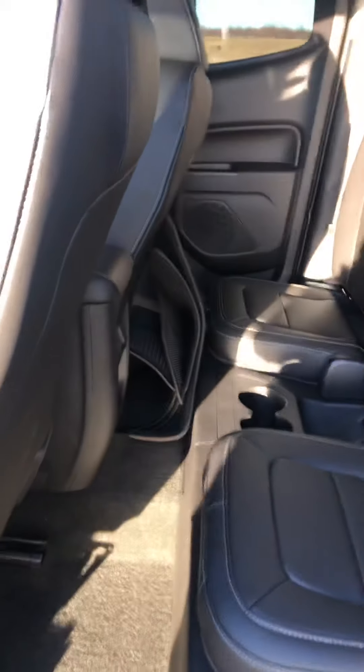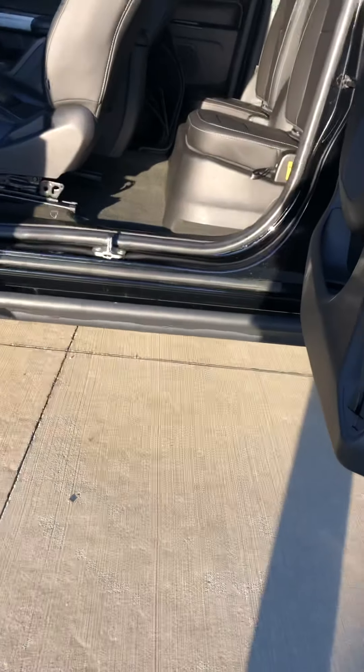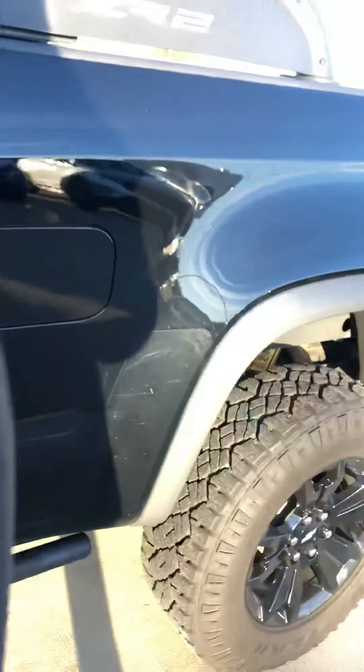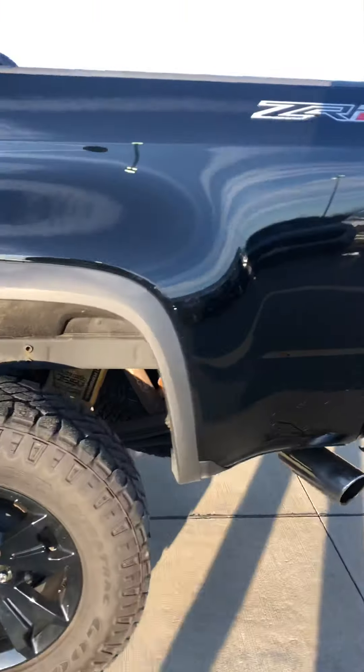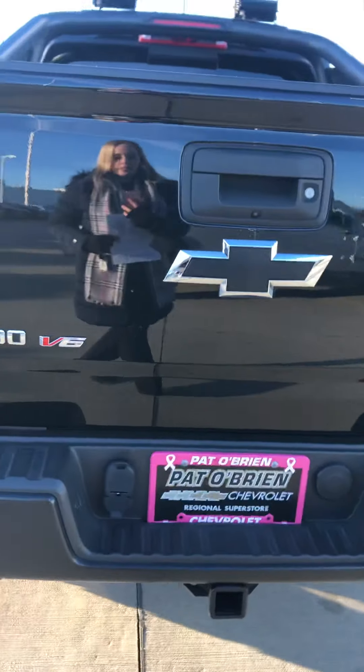You have the floor mats back here, your rear seats, the ZR2 plate on the floor. And then you've got your little side step there. I'll get you a quick look underneath at this tire and, like I said, I'll send you a more detailed picture in the email.